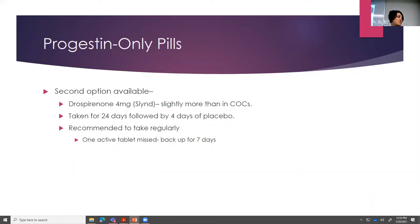A second option for progestin-only: drospirenone 4 milligrams, which goes by the name Slind. It does have a longer half-life than norethindrone, so it's not quite as imperative to use backup if you're over three hours. It is a little bit different — it has 24 days of active tablet and then four days of placebo. They still recommend if you miss a whole tablet, a whole day, that you would use backup for seven days. So you have a little bit more leeway with this one.